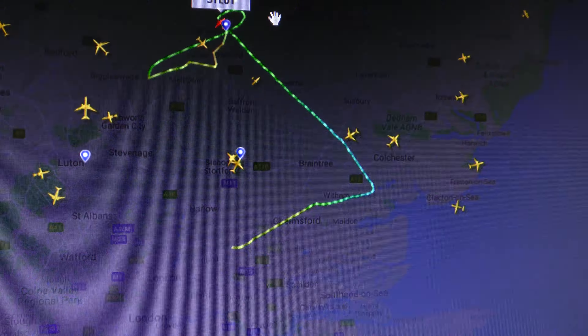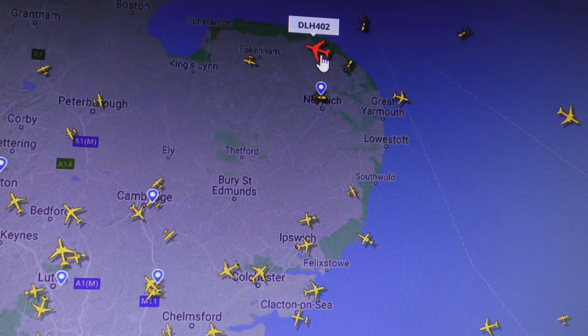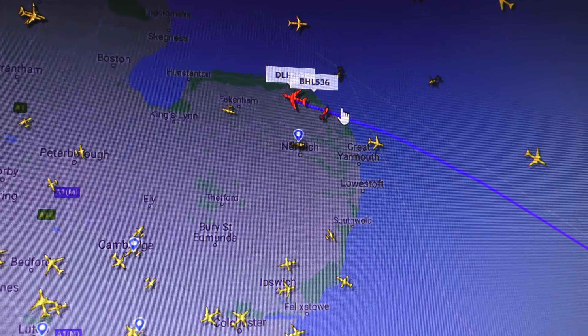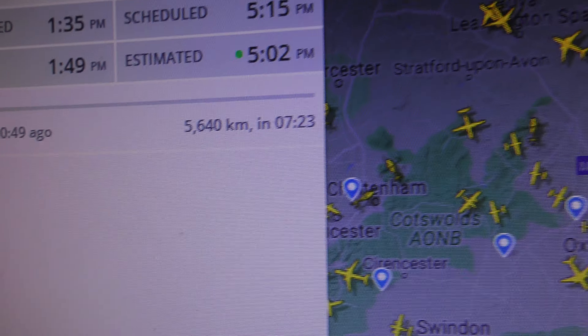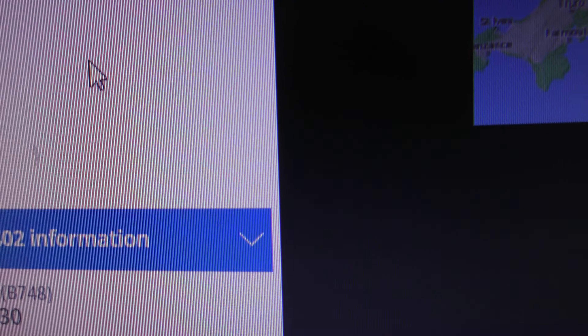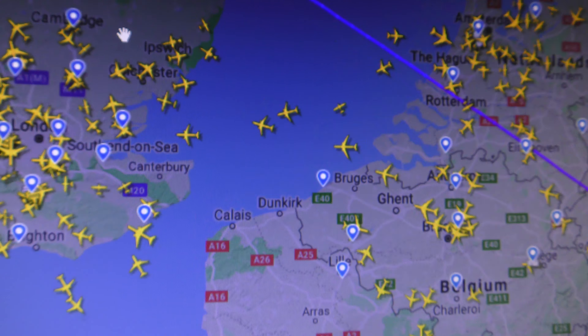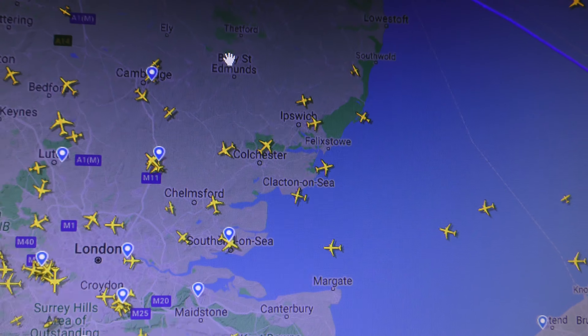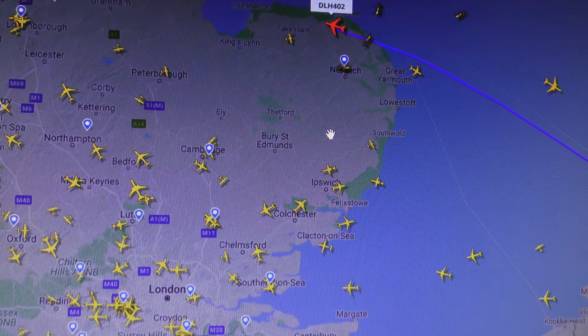Actually, let's have a quick look on the radar whilst I'm here to see if there's anything interesting. What's that 747 cutting across the Norfolk coast? Going from Frankfurt to New York - Lufthansa. Registration: D-ABYO. Anything else of interest? Not especially. Right, thanks for watching, bye bye.